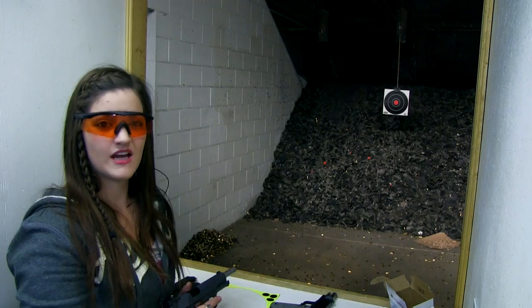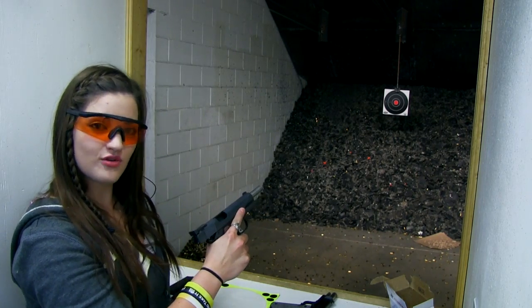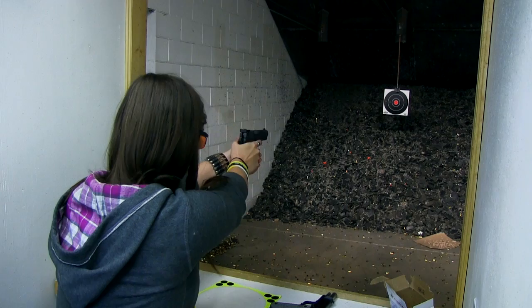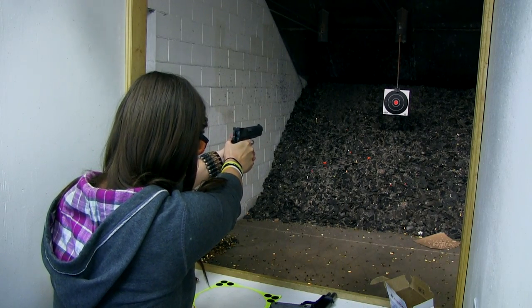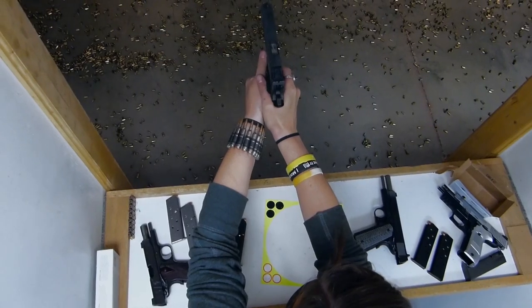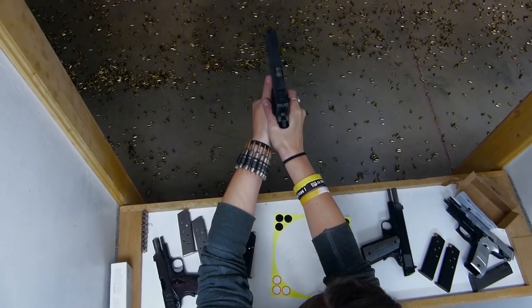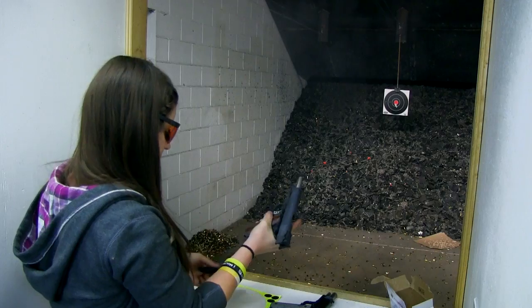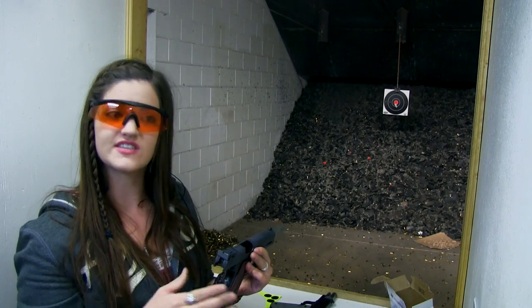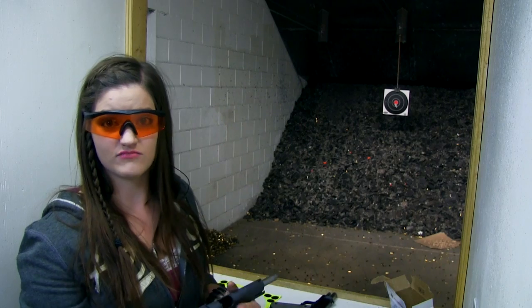Time to shoot! To start off this little quick 1911 comparison, I'm going to shoot the Springfield Range Officer. As what I expect from a 1911, the travel of the trigger is short, and the pull is crisp, so it breaks cleanly. Solid. Just what I'd be looking for.